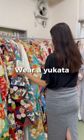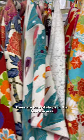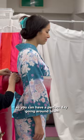One of the coolest ways to explore Tokyo is in a yukata. There are tons of shops in the Asakusa area, but we recommend Kyoto Aiwafuku. They have a wide selection and will help you get dressed so you can have a perfect day going around town taking pictures.